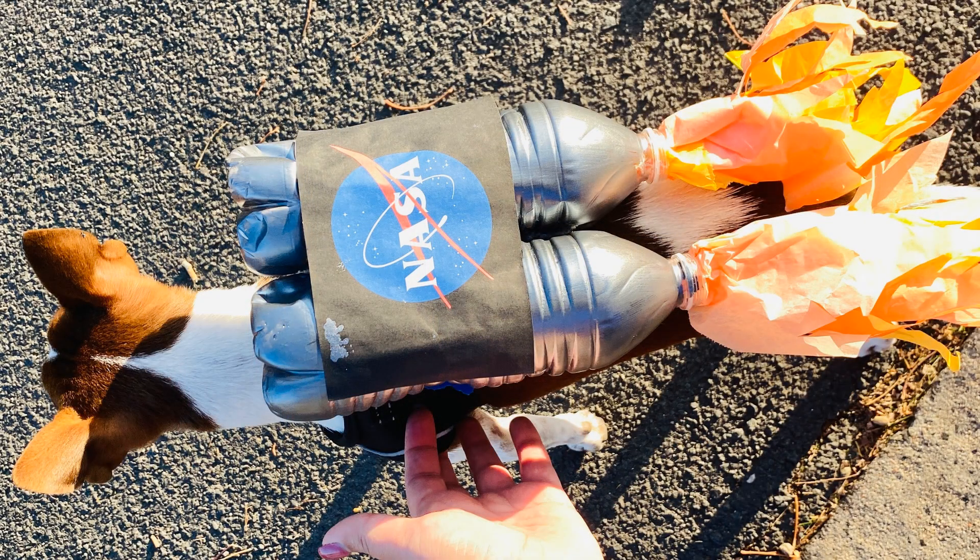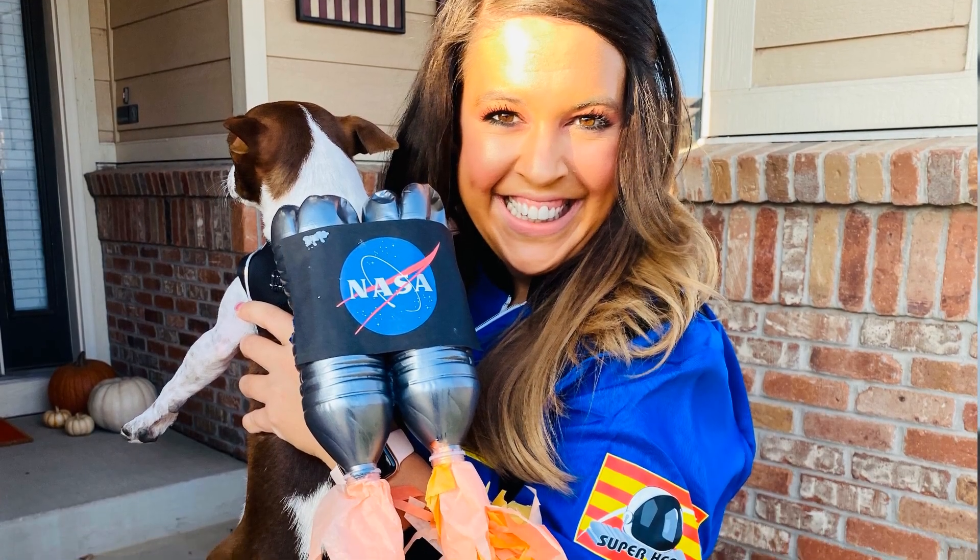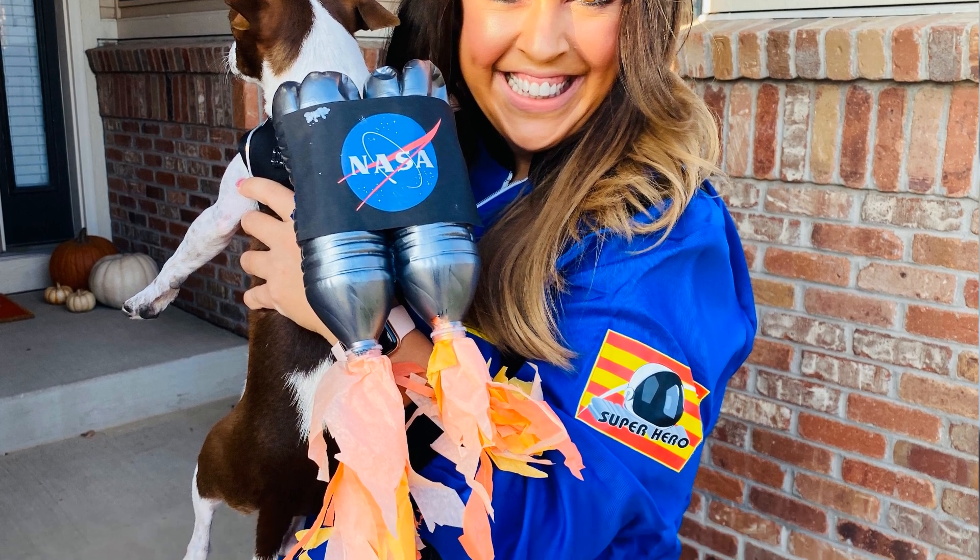My first year when I got Frederick, I was an astronaut and Frederick was my little rocket. I made him a little rocket pack out of water bottles that I painted with silver paint and used tissue paper for the flame. Super cute — I had that picture hung up on my wall for a long time. The younger students kept asking me if I was a real astronaut, and they totally believed me, even though I'm holding my dog in the picture.